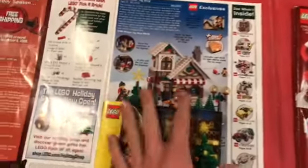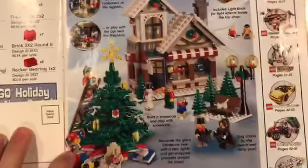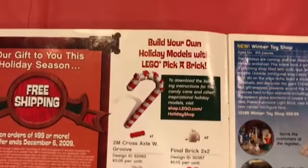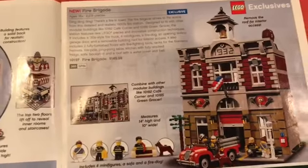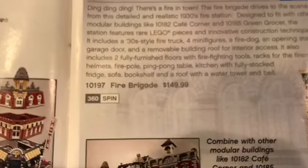Going to the first page, we've got holiday sets. Lots of foldouts in the front. In the 2009 version we have the Winter Toy Shop, which I believe they remade not too long ago. In the 2019 set we have the Gingerbread House — both pretty interesting sets. Over here it's talking about a free reindeer with purchases, key chains, pick-a-brick — that's pretty funny. We've got some modular sets, the Green Grocery, the Cafe Corner, the Fire Brigade. These are all so old and so expensive now. When's the last time you've seen the Fire Brigade at one hundred and fifty dollars? Jeez.